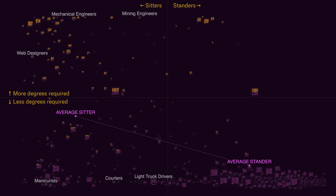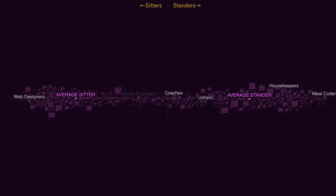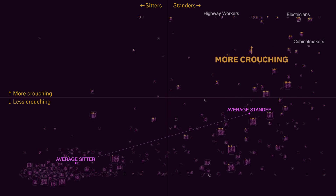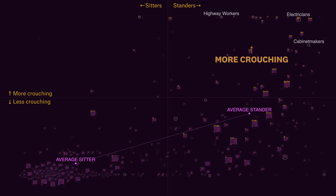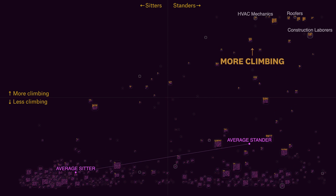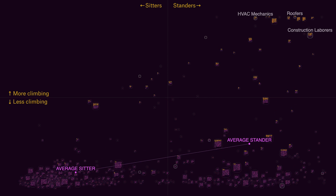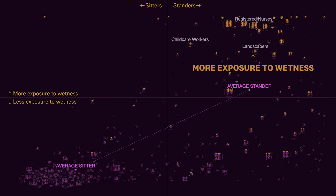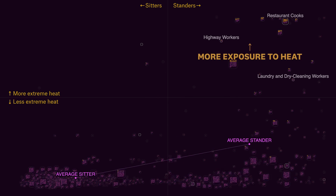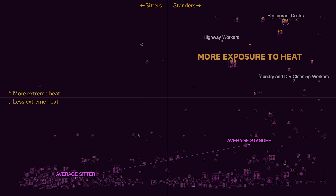Now let's focus on standers. They're not just standing — they're also far more likely to have to crouch for work, for example electricians. They're more likely to climb, like roofers, and more likely to be exposed to wetness, for example nurses. And they're more likely to be exposed to extreme heat, like cooks.